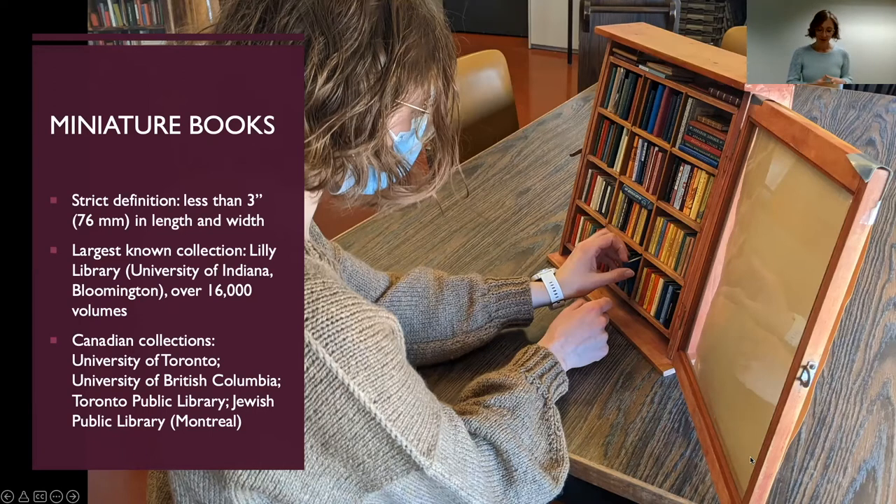Historically, books have been produced in miniature size for thousands of years, beginning with miniature cuneiform tablets in ancient Babylon. The history of miniature books matches that of book history more generally, with the creation of miniaturized scrolls, manuscripts, and eventually printed books. Other collections here in Canada include the Lily Toth miniature book collection at the Jewish Public Library, which is especially rich in Hungarian miniatures, and there are also smaller collections at the University of Toronto, University of British Columbia, and the Toronto Public Library.